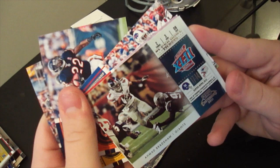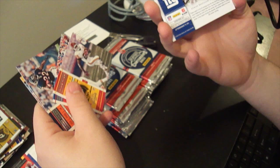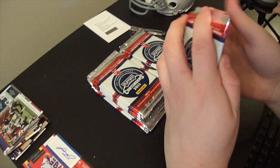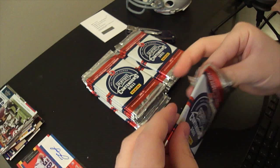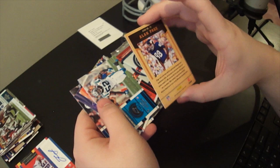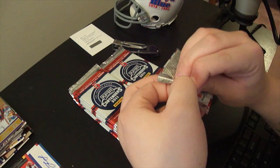Super Bowl ticket - Ahmad Bradshaw. That's really awesome looking - from the famous upset to ruin the Patriots' perfect season. They put one Super Bowl ticket of at least one player from every Super Bowl in. One famous player from each Super Bowl with the scores, everything like that. And here's a legendary contender - Alan Page, the famous defensive tackle for the Vikings. I do like the design, it's a very nice design.